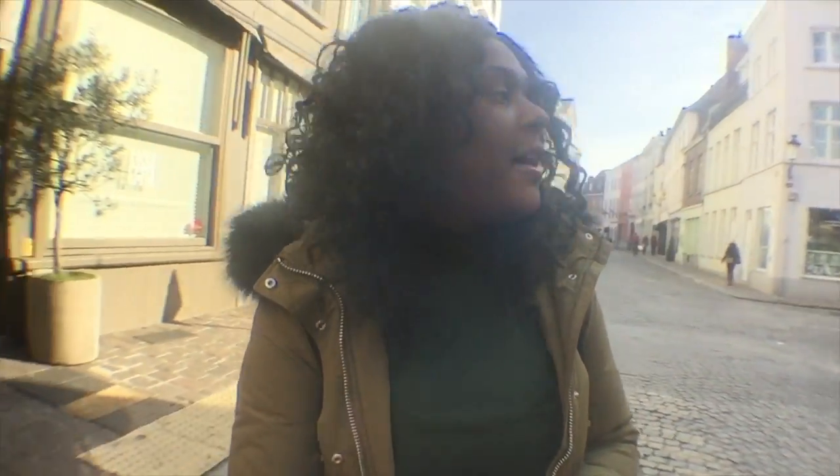It's my second day in Bruges and I had a really great night yesterday meeting the locals and tasting some very typical Belgian food. Today I'm actually going to climb the Belfort Tower — I heard it's 300 and something stairs. I ate a lot yesterday so I definitely need to burn it off. I tasted some really cool Belgian beer, and last but not least I'm going to get some lace and some chocolate — that's the reason why I'm here.